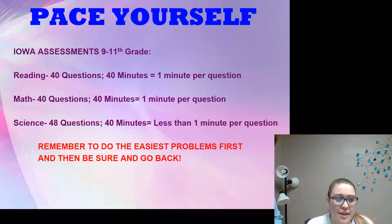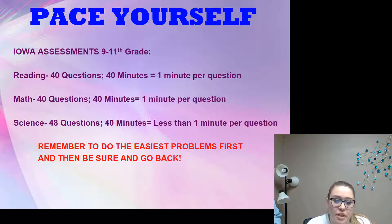Hi, my name is Carly Gassaway and I'm here to give you some tips on how to take the Iowa Assessments. First of all, you're going to want to pace yourself. The reading test is 40 questions with 40 minutes, so you'll have about a minute per question. Math is also like that — a minute per question. Science is 48 questions in 40 minutes, so you'll have less than a minute per question. Remember to do the easiest problems first, then go back.